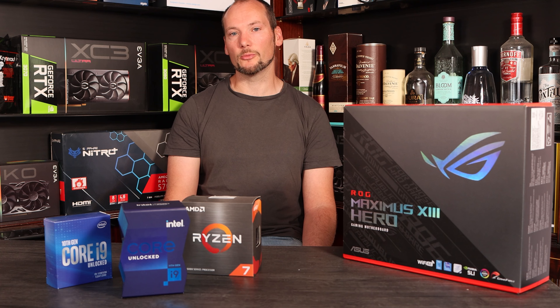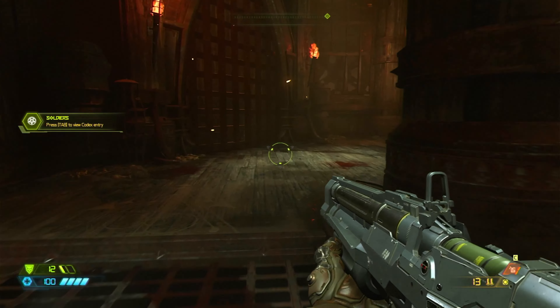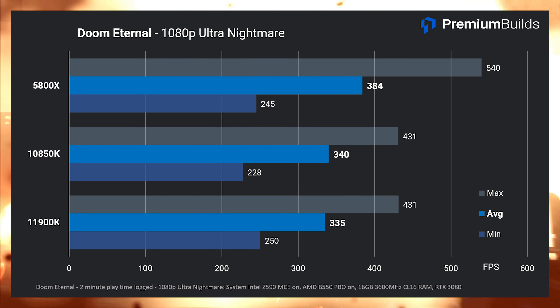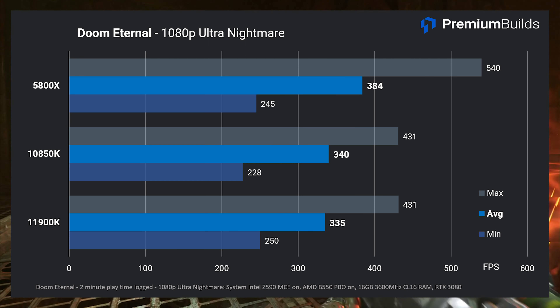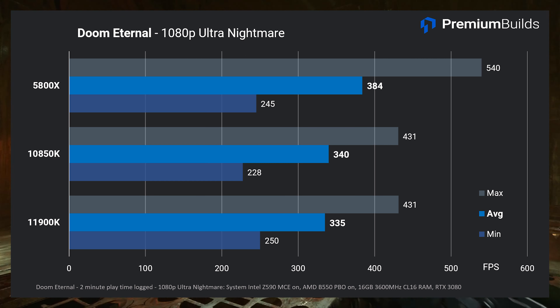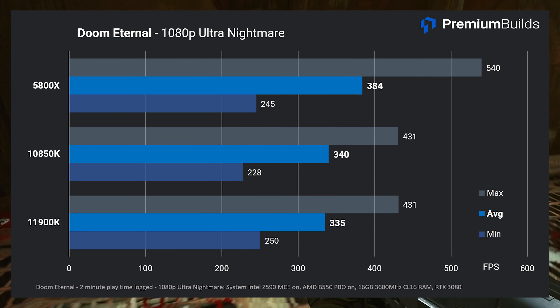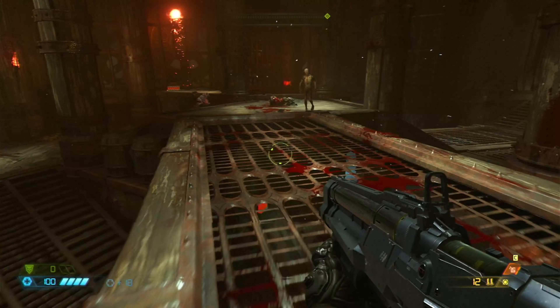Doom Eternal is also a very well-optimised game. Logging two minutes of playtime and looking at the statistics generates these results. The 11900K and 10850K perform nearly identically here again, with the 5800X clearly in the lead at 384 fps average, compared to 340 fps for the 10850K and 335 fps average for the 11900K.